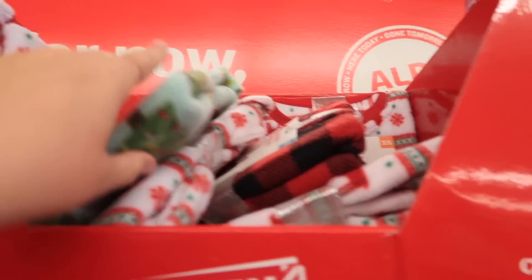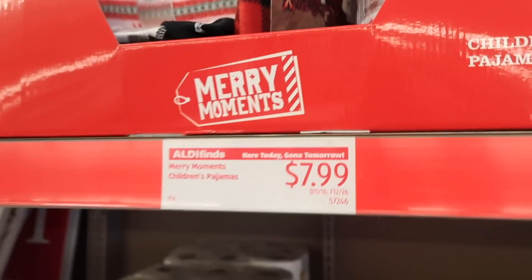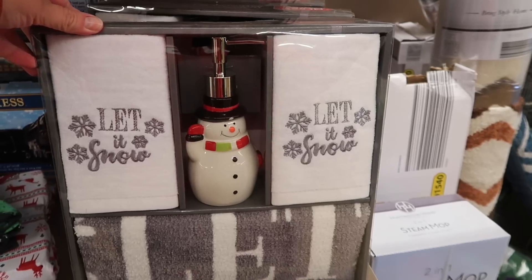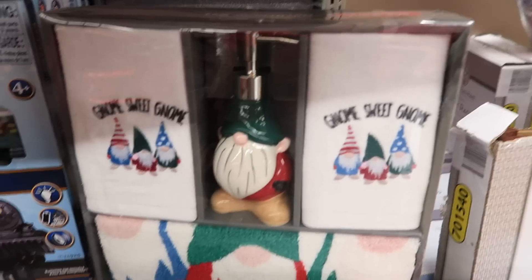They had some pajamas for kids and they even had pajamas for dogs, which were really cute. I almost picked some up for Bonnie but she hates wearing clothes, so I didn't think I should waste my money on that. They also had these little bathroom sets that were cute — a little soap dispenser and hand towels.